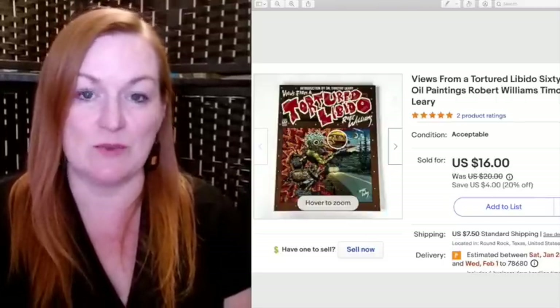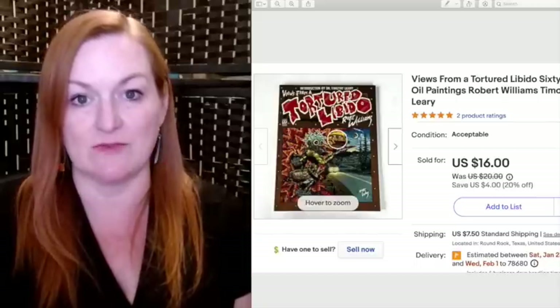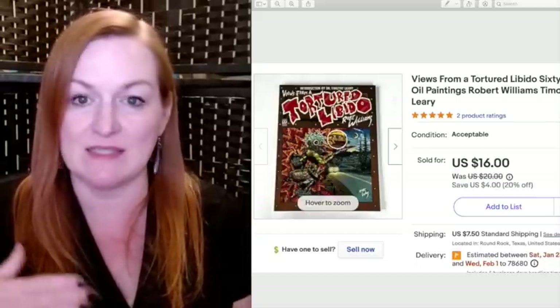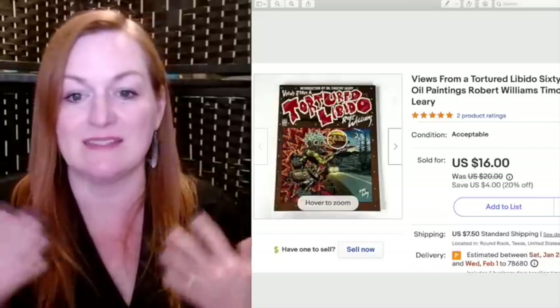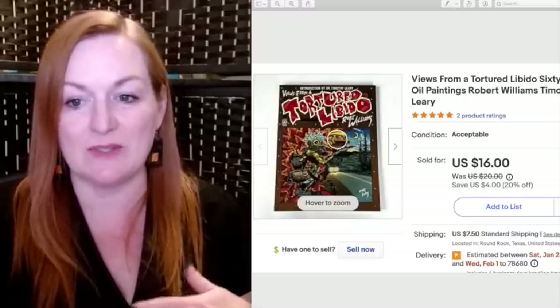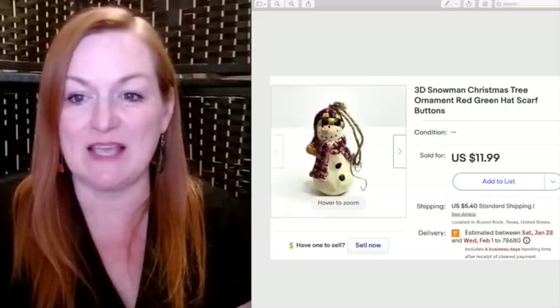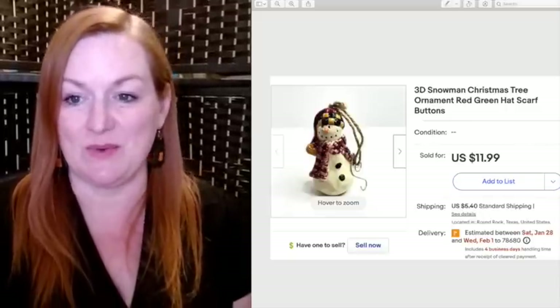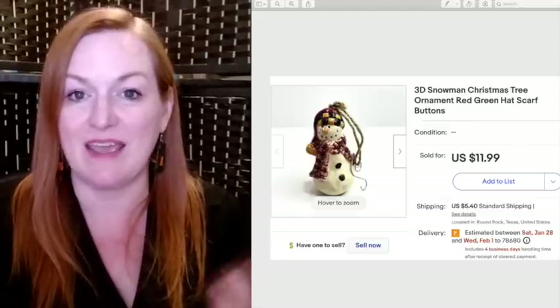That comic sold for $16. Another snowman sold — a 3D snowman Christmas tree ornament that sold for $11.99. Once again, I paid nothing for this. This was a little belt clip retractable keychain reel that was in the box of buttons I got for $25, and it sold for $7.99.